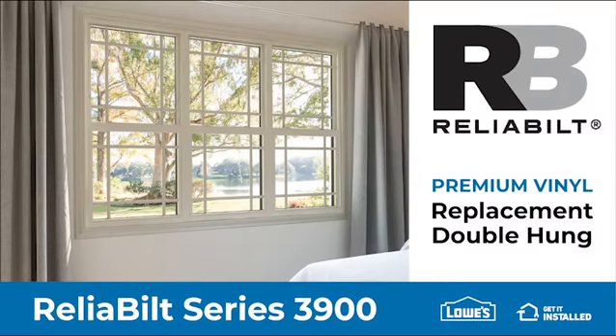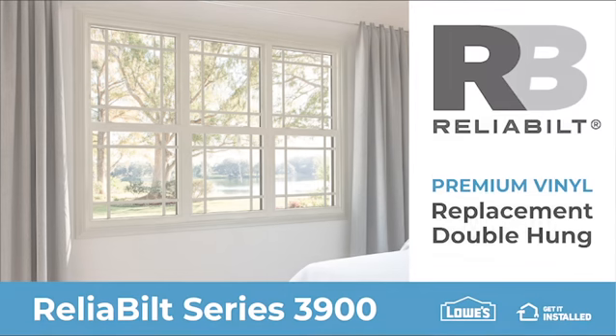The Reliabilt 3900 is the industry's newest and nicest double-hung window on the market. It is in a class by itself with its combination of standard features and exceptional options.